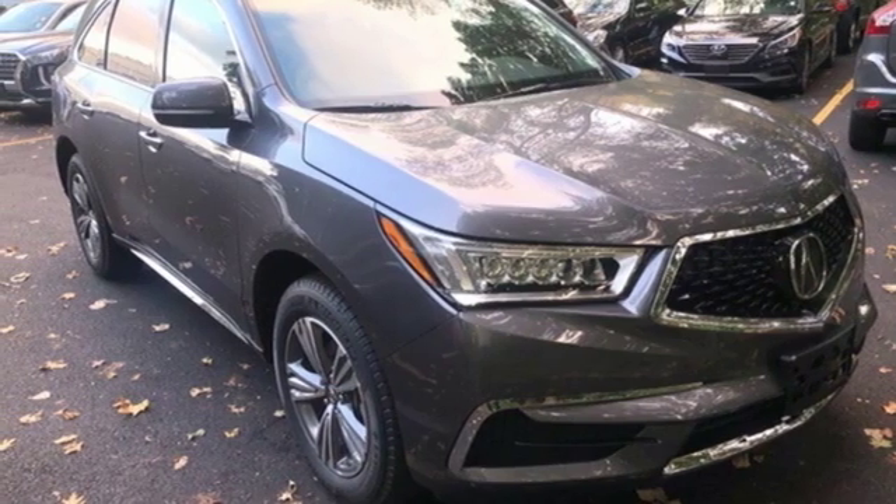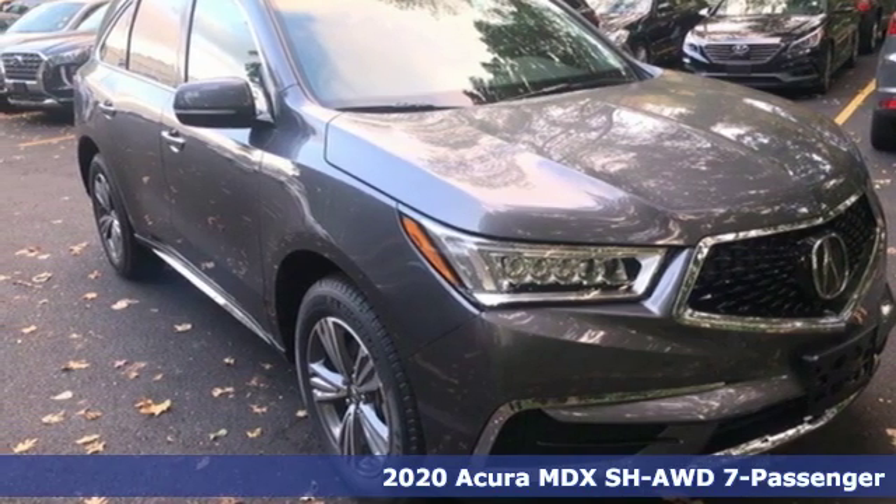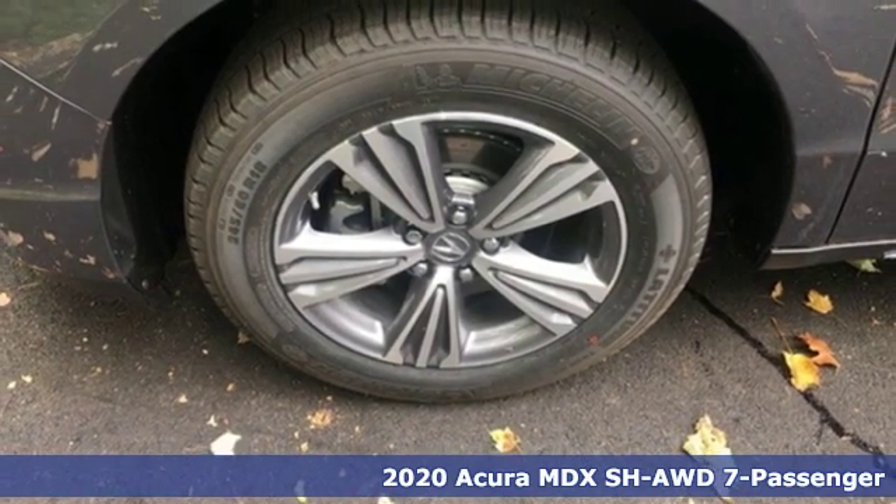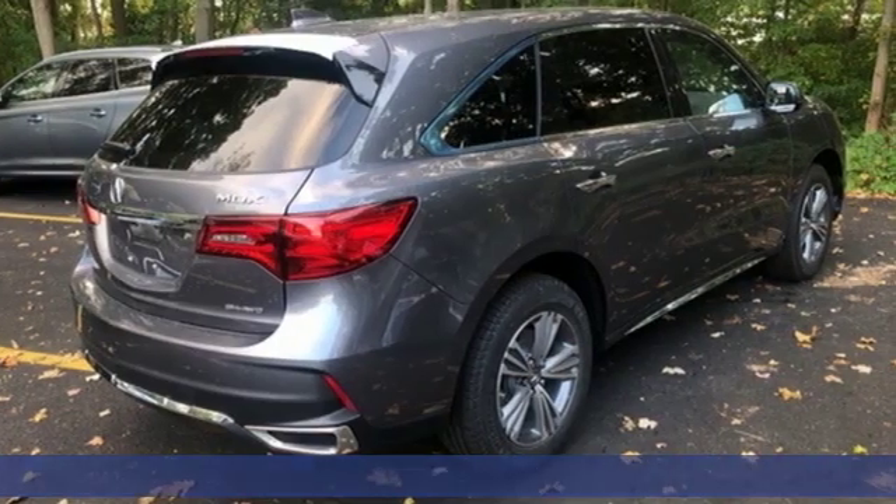Here's a new 2020 Acura MDX. Three rows of luxury, entertainment, and precision. And with features like these, every drive's a pleasure.